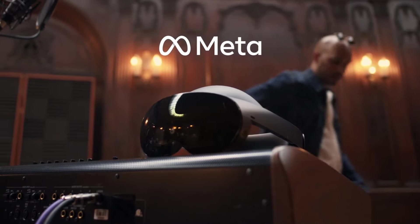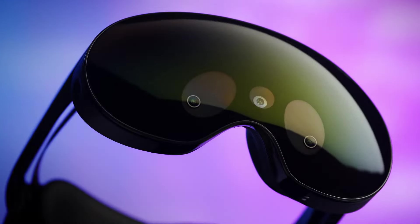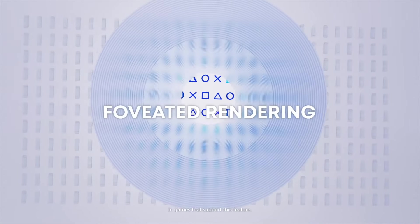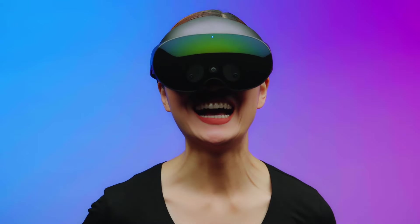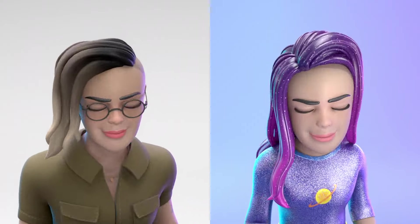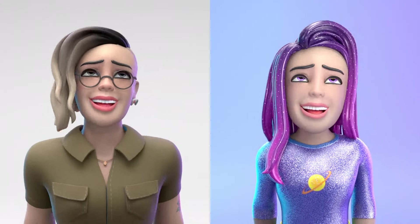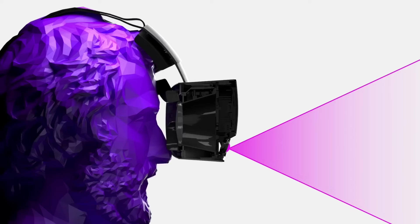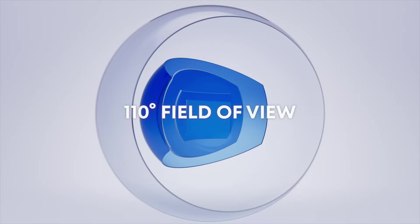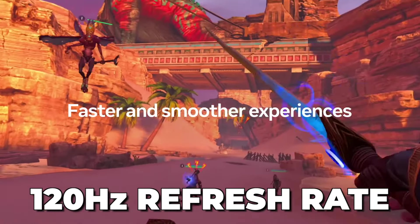There are some areas where the Quest Pro has the upper hand. It features amazing built-in capabilities like eye tracking and foveated rendering, as well as the more experimental face tracking that can make your avatars look a lot more realistic — features that are not present in the Quest 3. On the other hand, the Quest 3 has a slightly bigger field of view at around 110 degrees and a standard 120Hz refresh rate.